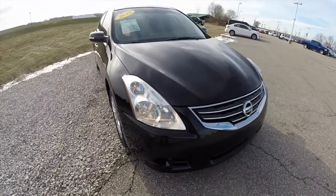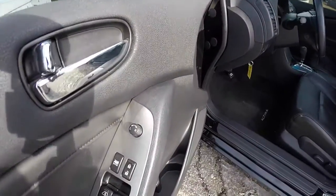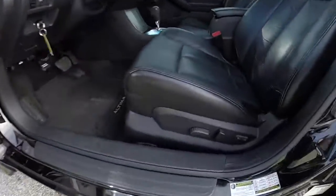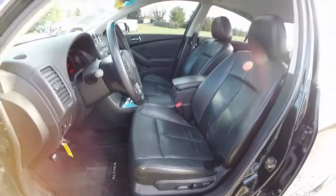Let's go ahead and take a look at the interior. Inside we have power mirrors, power windows, and power door locks. Also an 8-way power driver's seat with adjustable lumbar support. The passenger seat is manual adjust.